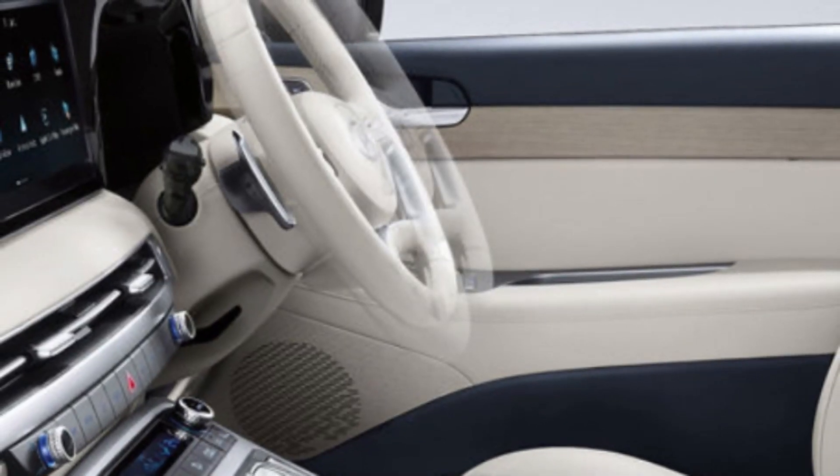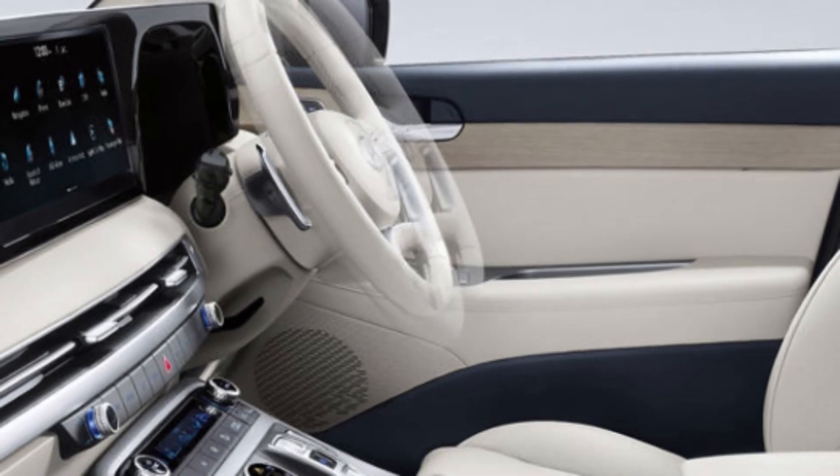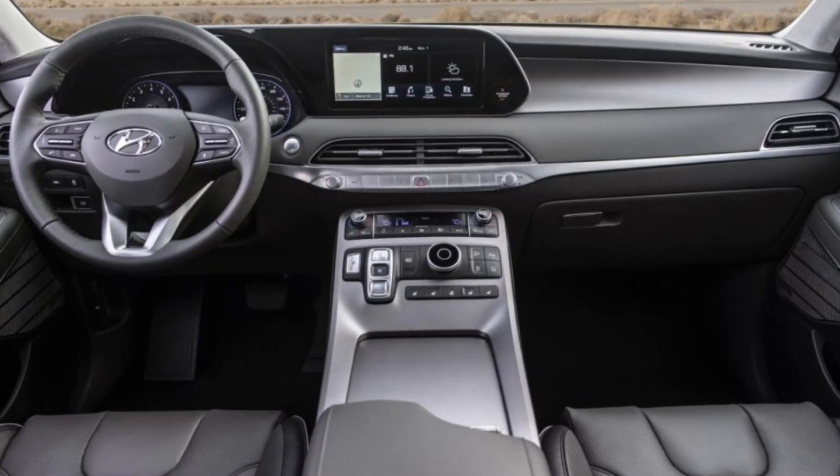Since it only made up around 10% of sales, the generic entry-level model, marketed as the Palisade, has been discontinued.